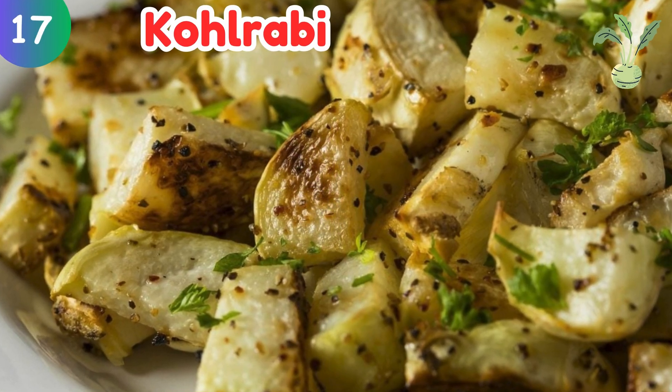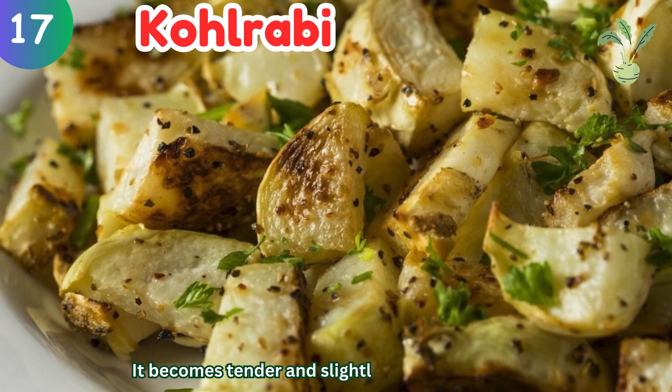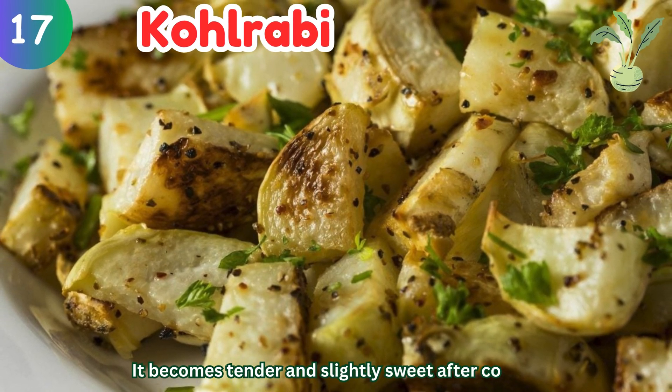Kohlrabi: it becomes tender and slightly sweet after cooking.